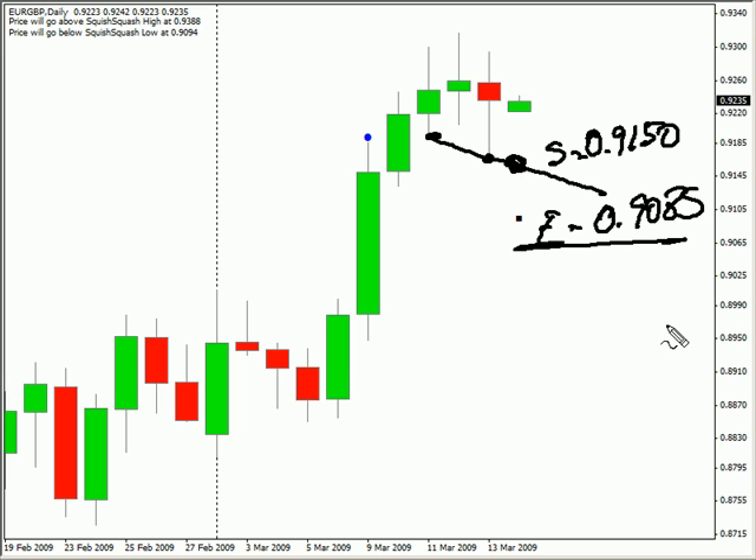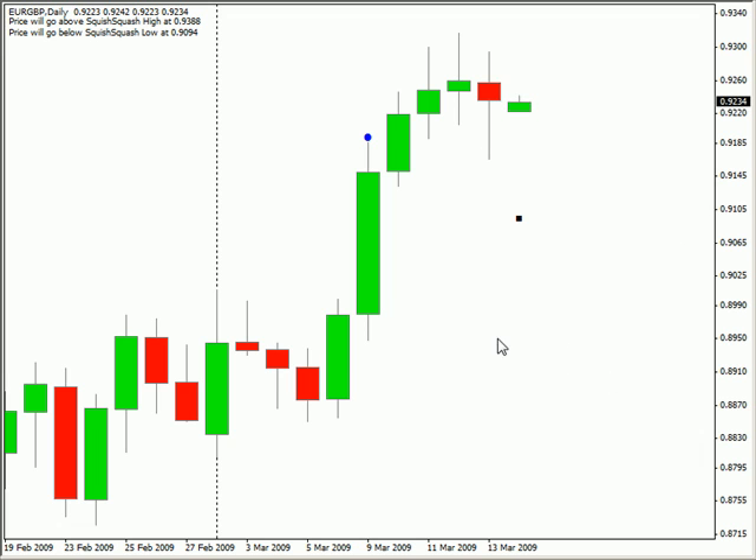That about does it for the charts. We do have the Eurozone releasing their CPI for February year-to-date. It's estimated to have moved higher from 1.1% up to 1.2%, and that's being released at 6 a.m. Eastern time tomorrow. That about does it for today. Until next time, this is Jason Fielder — good trading.